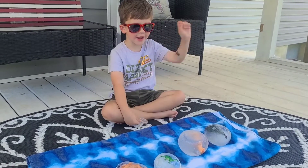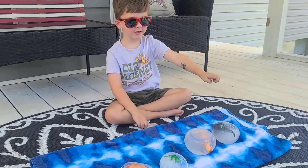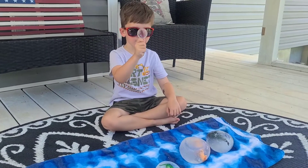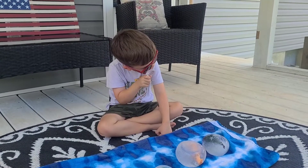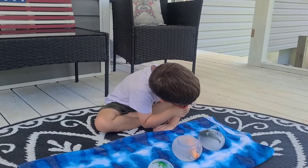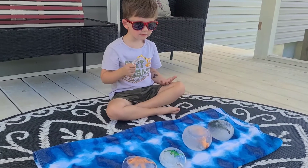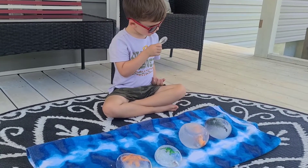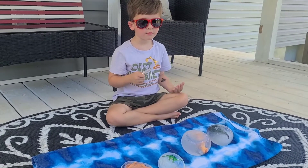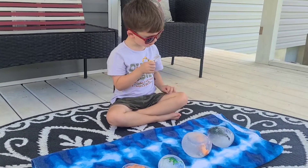So what do we need? We need a hammer, and we need glasses to protect your eyes. And what's in your other hand? A magnifying glass, so we can look really close at what we find. We also have some hot water in case it's kind of hard to break them open. All right, you ready to get started? Let's do it.